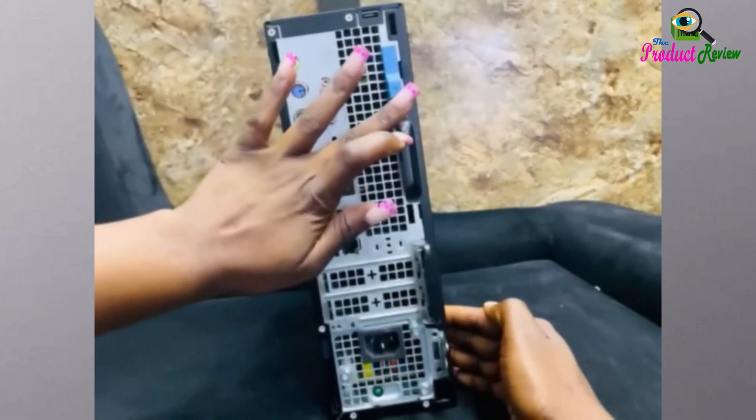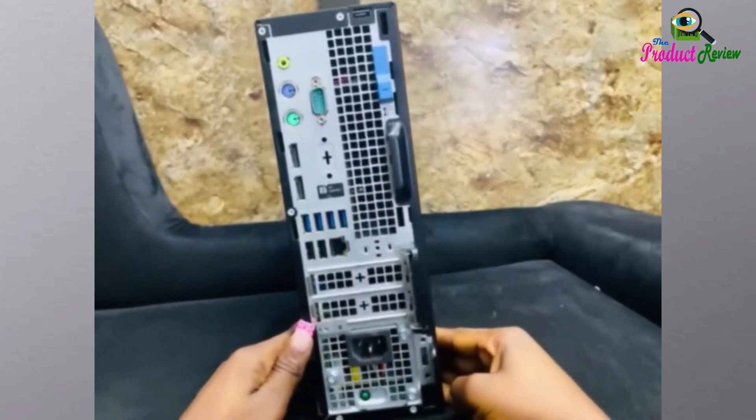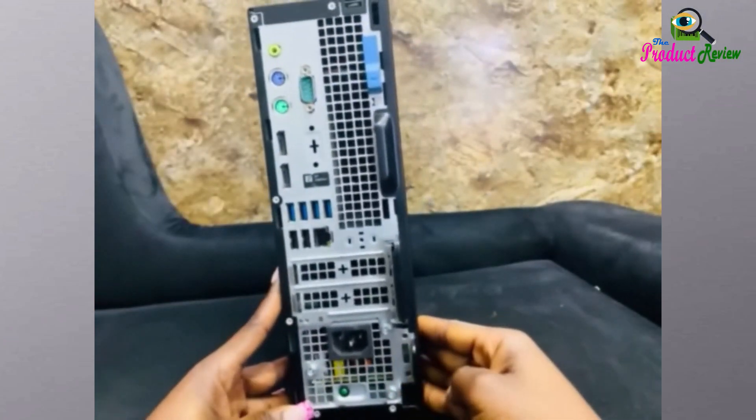Plus, with built-in Wi-Fi and Bluetooth, you're connected from the moment you power on. Intrigued? Dive in to discover how the Optiplex 7060 can revolutionize your workflow.